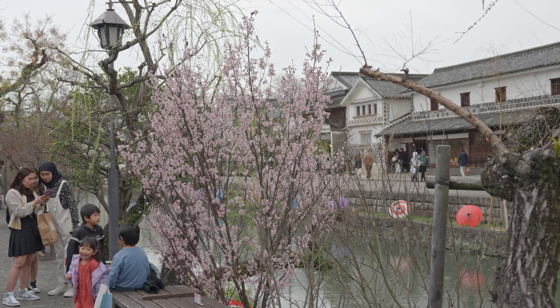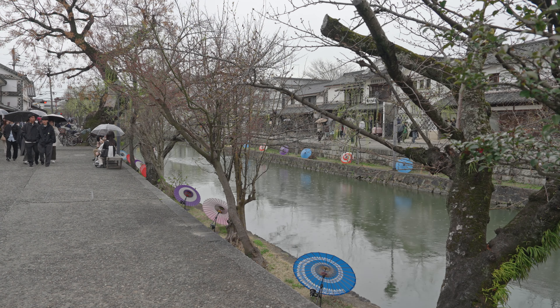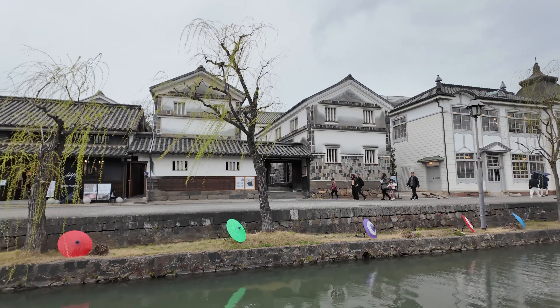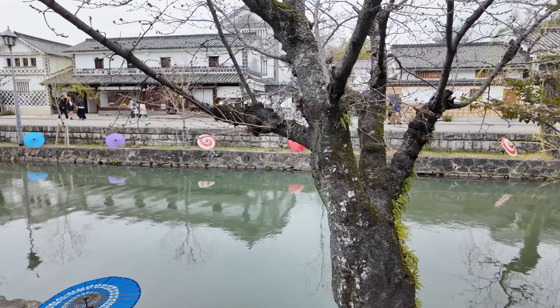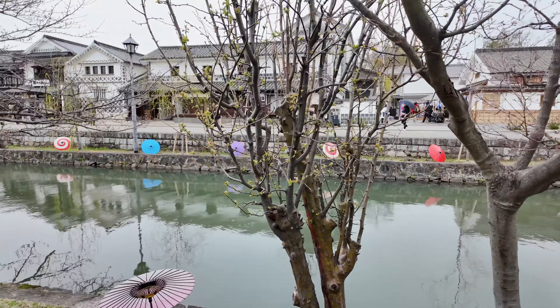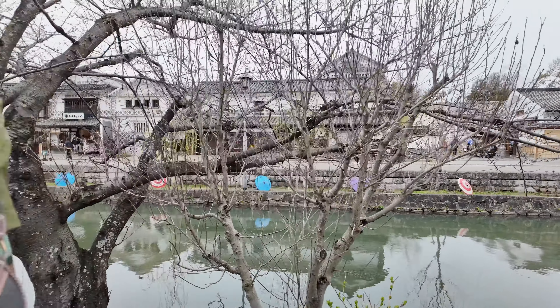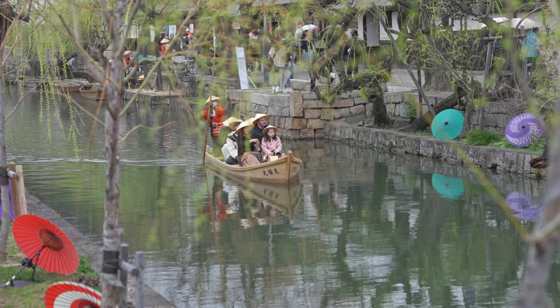Here we are at the canal area. During the Edo period, Kurashiki's old town and port were directly managed by the Tokugawa Shogunate as a collection point for annual rice taxes. The distinctive white-walled, black-tiled warehouses were built by merchants to store goods — the city's name actually comes from these storehouses, 'Kura.' Canals were built to help boats and barges navigate between the storehouses and the port. The weeping willow trees and stone bridges along the canal create such a picturesque scene. Many of the original storehouses are still here and have been converted into cafes, boutiques, souvenir shops, and museums. You can even take a traditional boat ride along the canal.